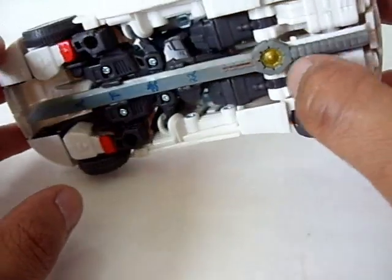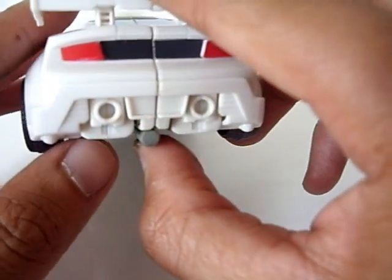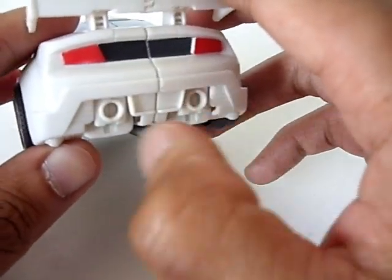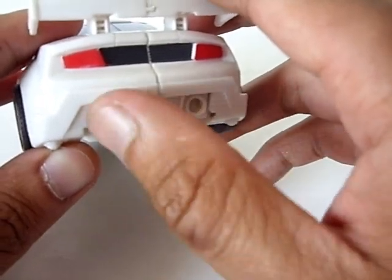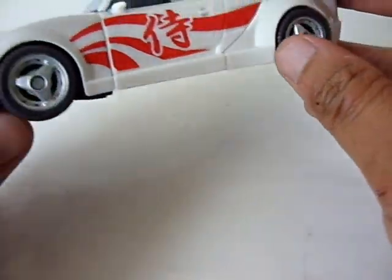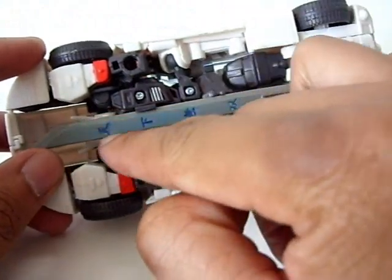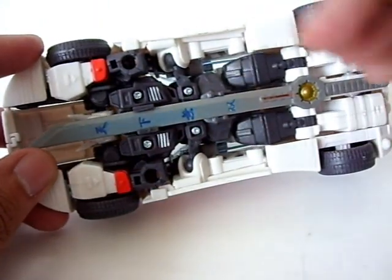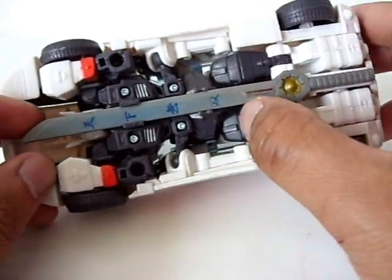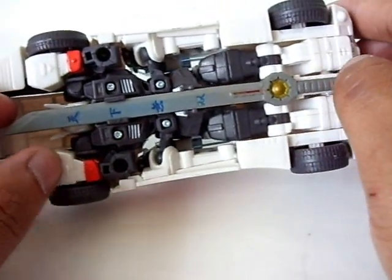If I do store the sword under there, I'd store it so the hilt sticks out this way because it kind of resembles a third exhaust pipe, which is cool because it resembles the three exhaust pipes on the new Lexus LFA — which this car actually kind of looks like. Note that the sword shown here has been filled in with blue paint on one side and red trim — that's custom work. You're not going to get the sword looking like that out of the box.